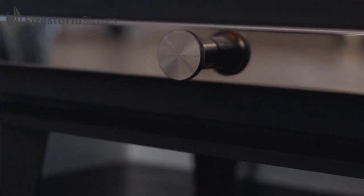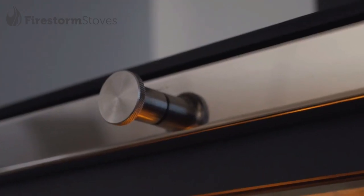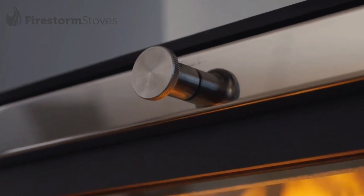Hand-built in Britain, in the heart of Lancashire, these contemporary eye-catching stoves effortlessly showcase quality and design.